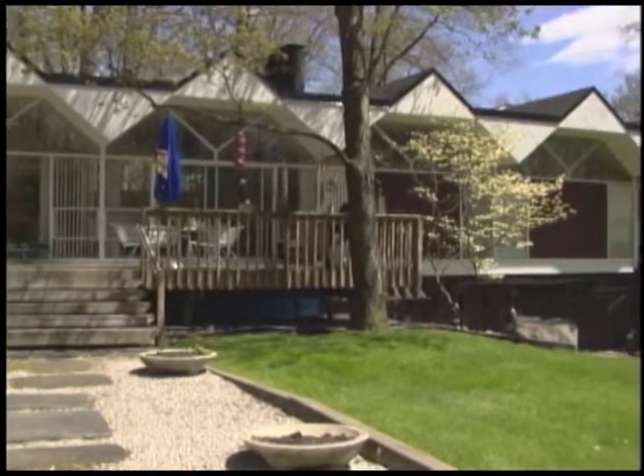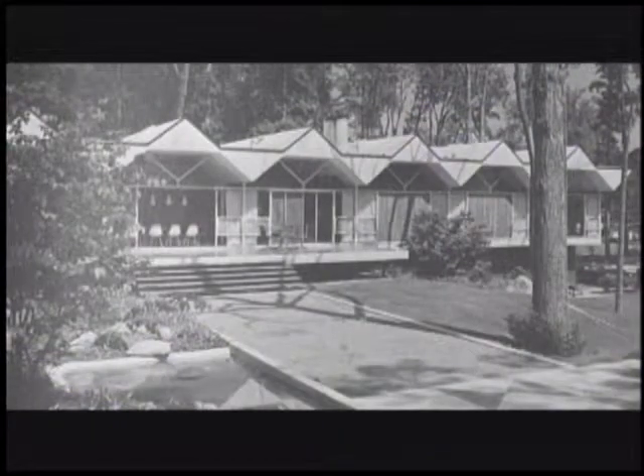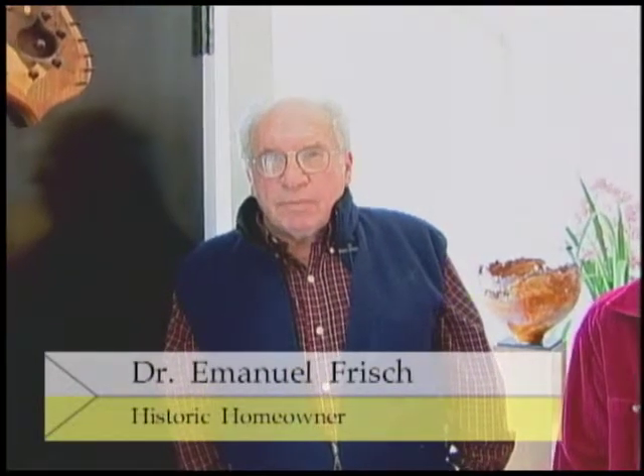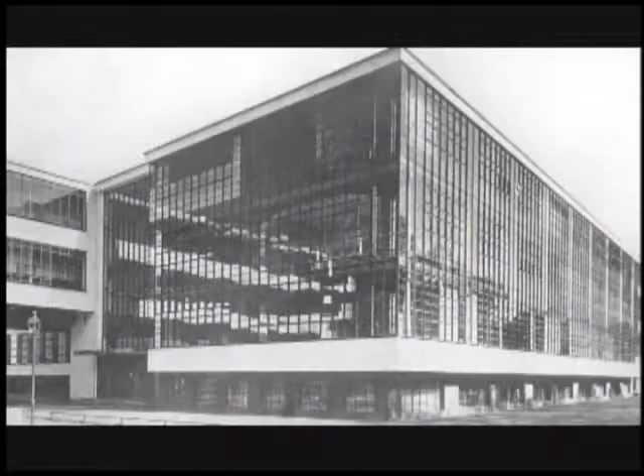The house was built in 1959 when there was a style that was becoming very popular all over the world, which was the international style. Mr. Kessler, who was the architect, had trained with a man named Gropius. Gropius was the head of the Bauhaus in Germany, which was the focal point for the development of the international style all over the Western world.